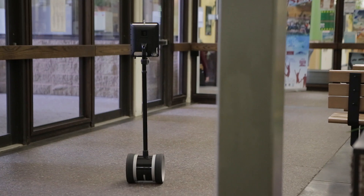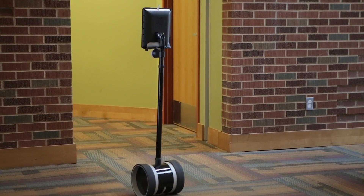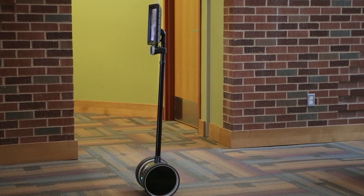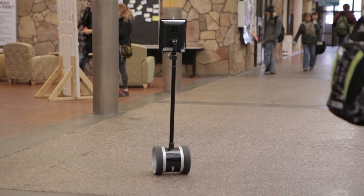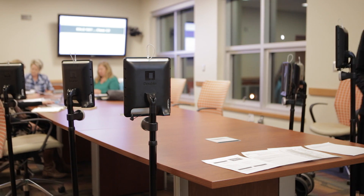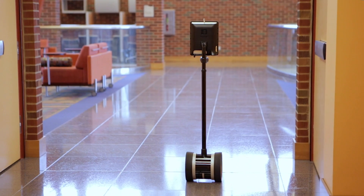We had looked at quite a few different robots and some of them are pretty big and more expensive, whereas these little guys we can put six of them along the edge of a table and they don't take up a lot of room. They're also extremely versatile in that they can spin in place. The view from them is excellent — if they want to look at something on the screen in the front of the room, they can zoom in on it. The battery life is outstanding; we get eight hours out of a charge.